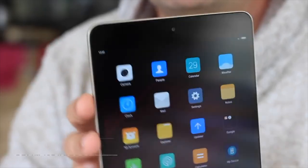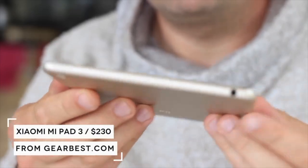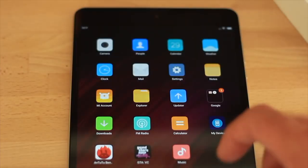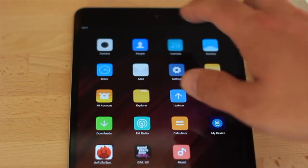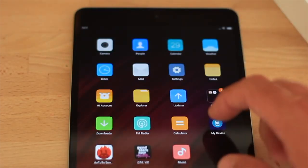You've still got about a day to enter the Mi Pad 3 giveaway, which I reviewed and loved. Yes, it's an iPad mini clone, but it really is a fantastic mini tablet. It's great for reading and browsing the web, so be sure to enter to be in with a chance of winning that.